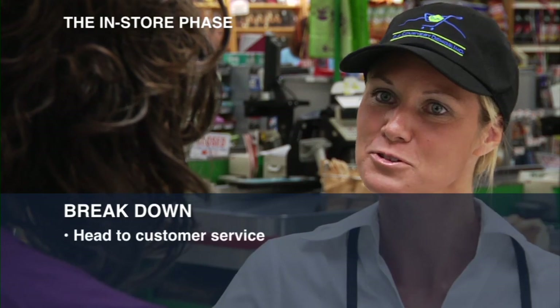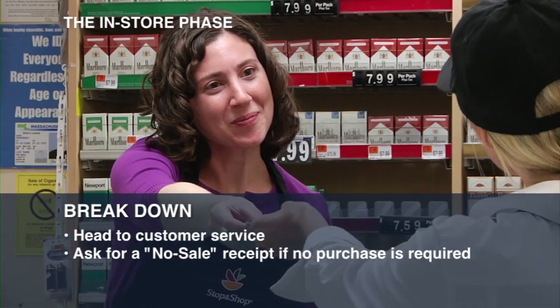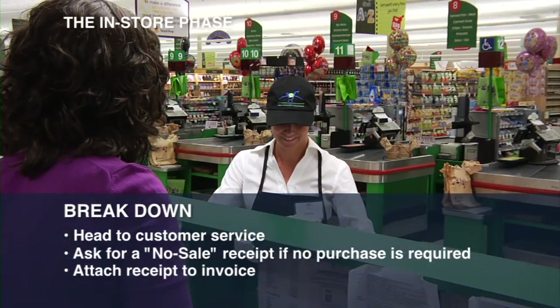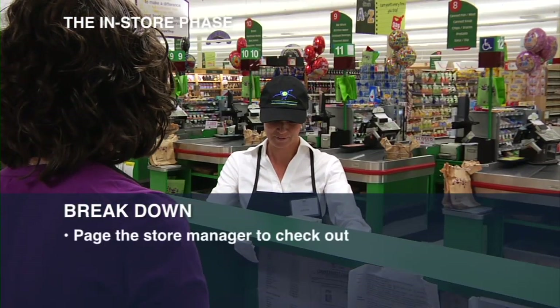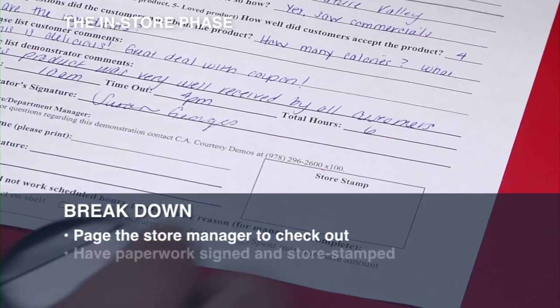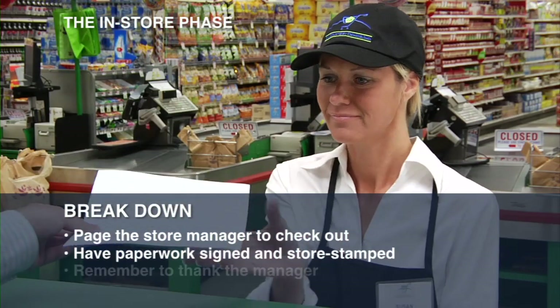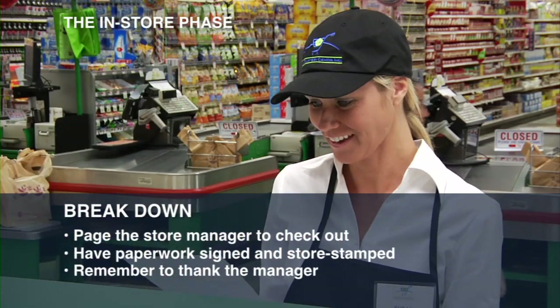Finally, head back to the Customer Service Desk and ask for a no-sale receipt if your demo did not require a purchase. Attach this receipt to your invoice. Ask Customer Service to page the store or department manager for you in order to check out. Have your paperwork signed and store stamped by the manager. And please remember to thank the manager for hosting the demo event.